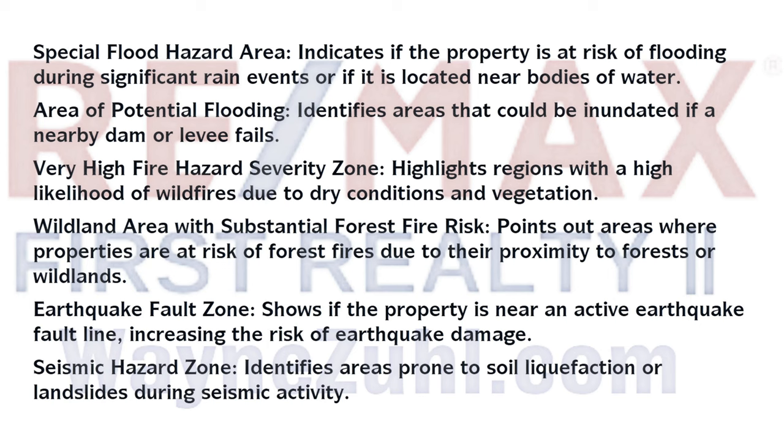And seismic hazard zones. This comprehensive report helps buyers make informed decisions by providing critical information about natural hazards that could affect the property. Understanding these risks allows buyers to assess potential costs for insurance, necessary precautions, and long-term safety measures. Feel free to contact me with any questions. Thank you for watching.